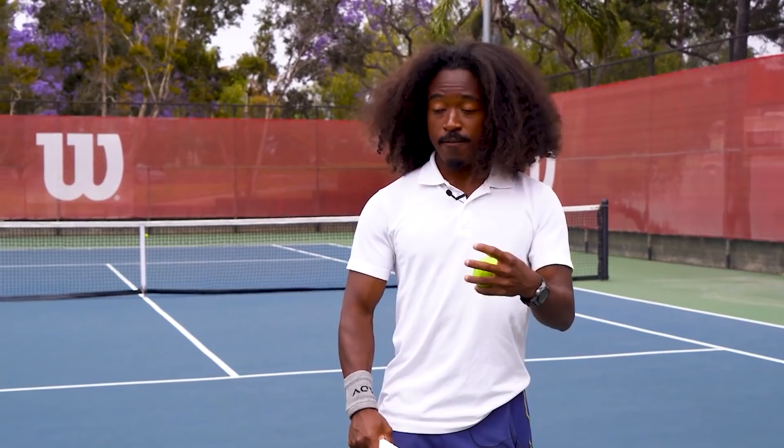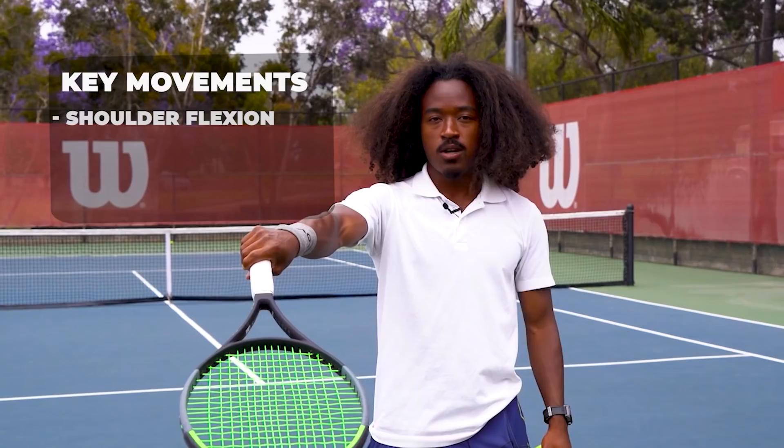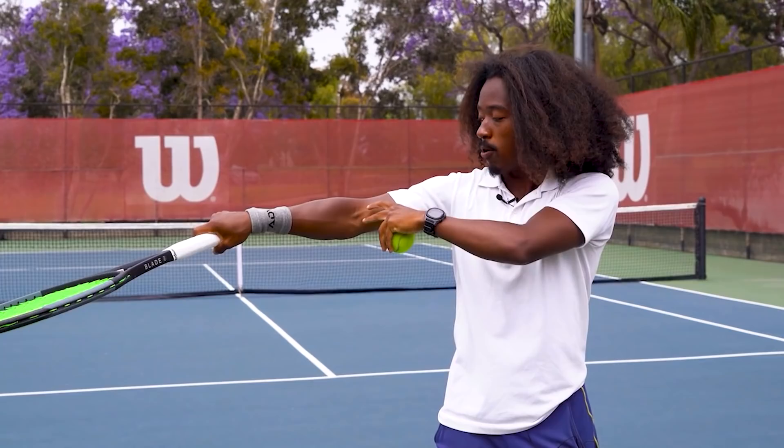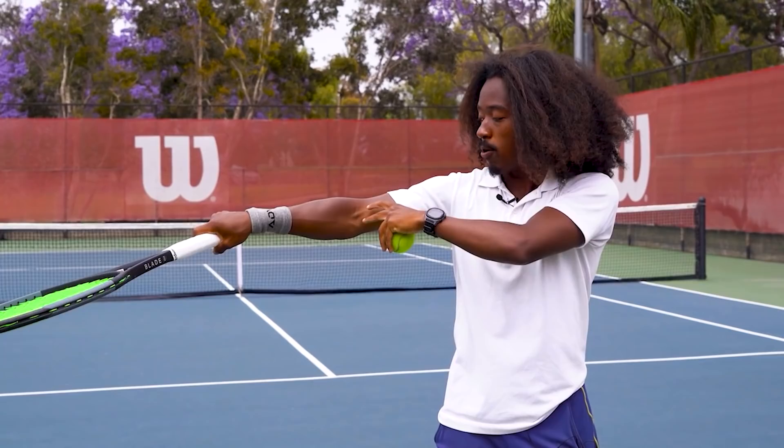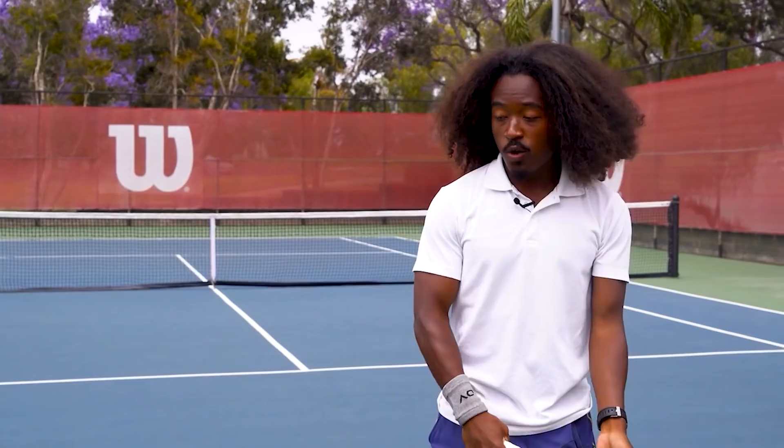Anatomically, you perform this motion through a few key movements: shoulder flexion, horizontal shoulder abduction — which takes the arm to the back — and elbow flexion. Combine the three and you get your elbow up and to the side. Once your upper arm reaches about shoulder level, you begin to bend your elbow in. The reason this matters is that while your arm stays straighter for a longer period of time, it contributes to more momentum generation and creates a larger swing path.